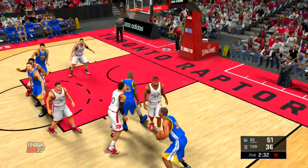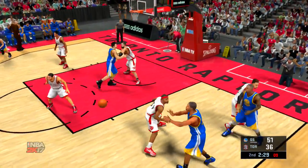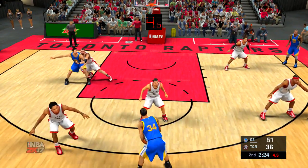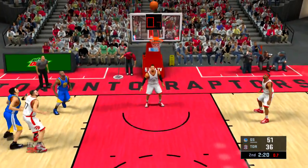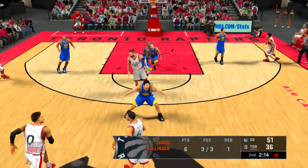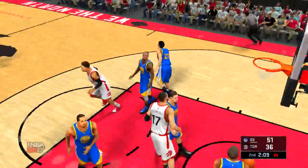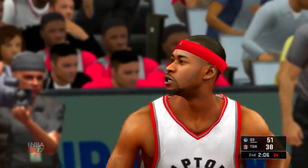Here's Livingston. Durant — guarded by Ross. He feeds it to Livingston. Dishes it to Thompson — tries it from the top of the key. Jared Sollinger pulls it in. High quality shot, just a little off there with the release. Shaking his head. Tough miss that time.